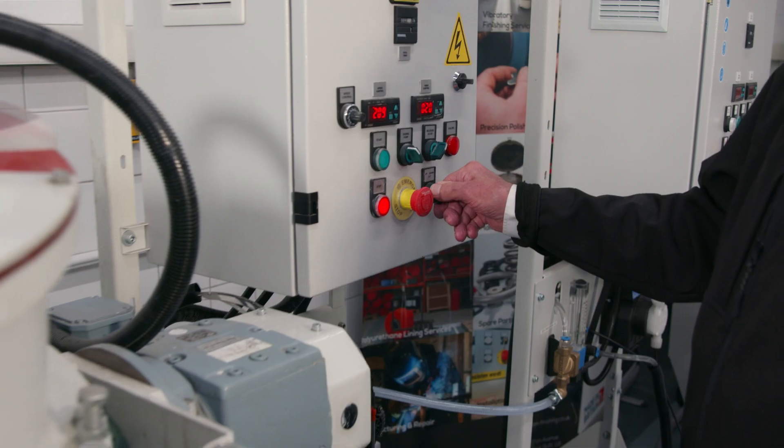Acton Finishing are UK manufacturers of surface finishing machines which include vibratory, high energy, shot blast and water treatment solutions. We also manufacture our own media and compounds and offer a full subcontract service.